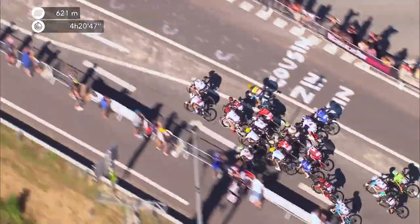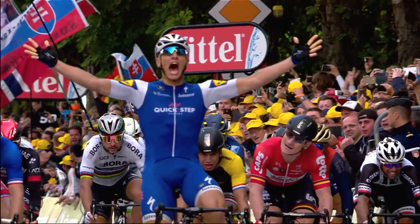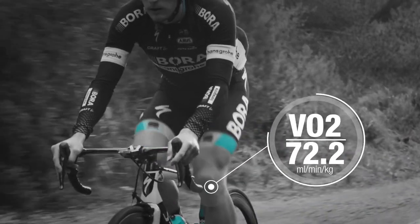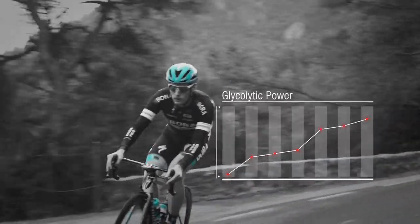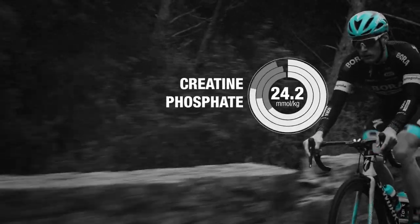At the highest level of sports performance, even the smallest detail can make the difference between winning and losing. Everybody wants to gain an advantage over their competitors, but to gain that edge, you first need to know where to find it. How to find that additional room for improvement? To push a bit harder, sprint faster, climb better, last that extra bit longer than your rivals.